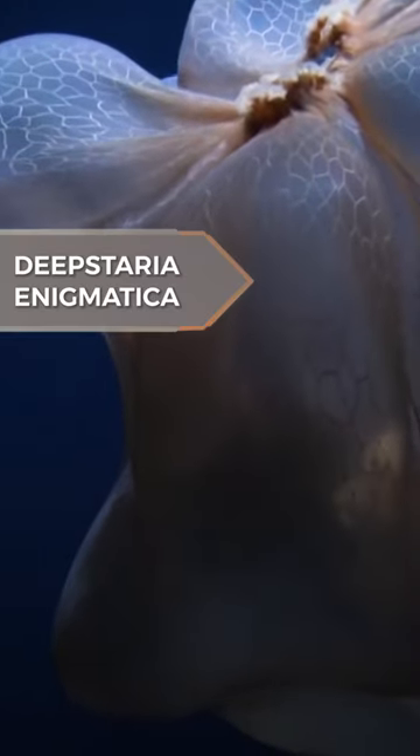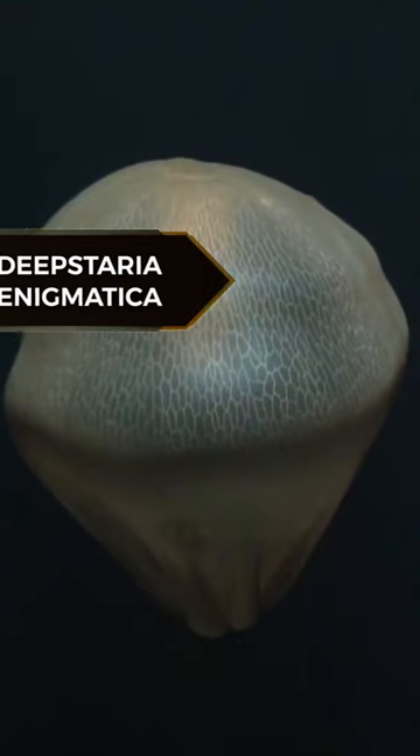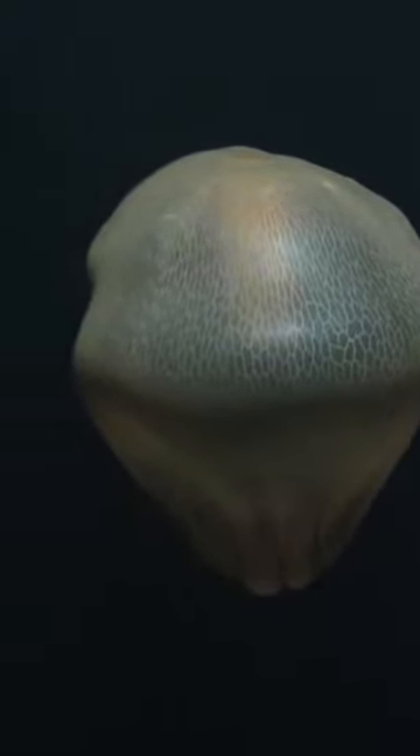This is a Deepstaria enigmatica, which is a very rarely seen giant jellyfish that lacks tentacles. The jellyfish has a wide, thin bell, up to 60 cm or 2 feet, transparent in appearance, which undulates as the jellyfish moves.